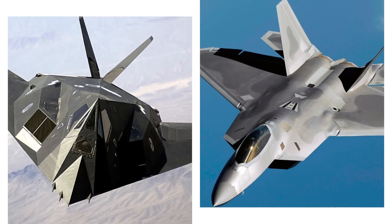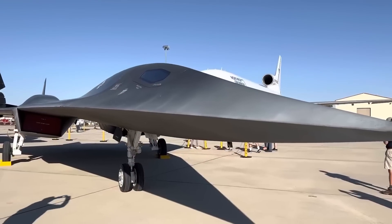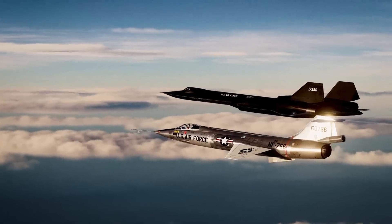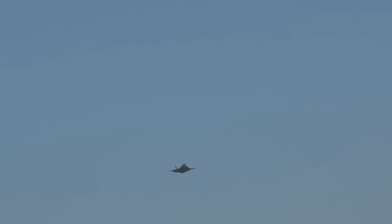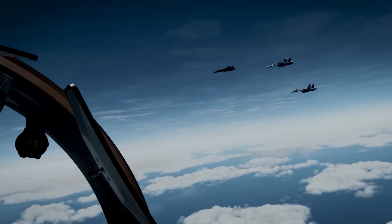Including the F-117 Nighthawk and F-22 Raptor, the SR-72 Darkstar is more than just a tribute to its legendary predecessor — it aims to push the boundaries of air superiority. The original SR-71 was an unmatched reconnaissance aircraft that the Soviet Union could not intercept, flying at record-breaking speeds. The SR-72, however, is engineered to surpass even those achievements.